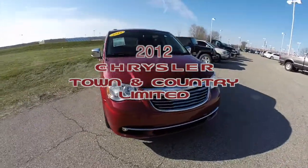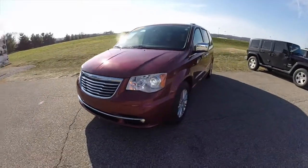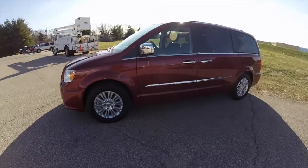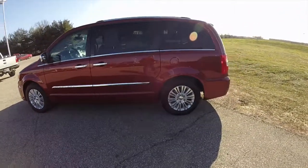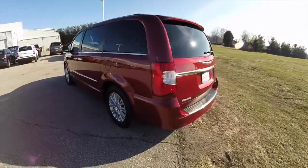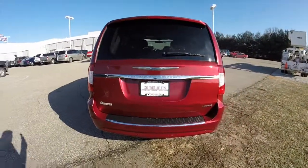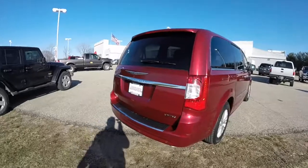Hello everyone. Today we're going to take a quick walk around and look at this 2012 Chrysler Town & Country Limited. This Town & Country is in deep cherry red crystal pearl coat, has the black and light grey stone premium leather and suede interior, and is powered by a 3.6L V6 engine with a 6-speed automatic transmission.